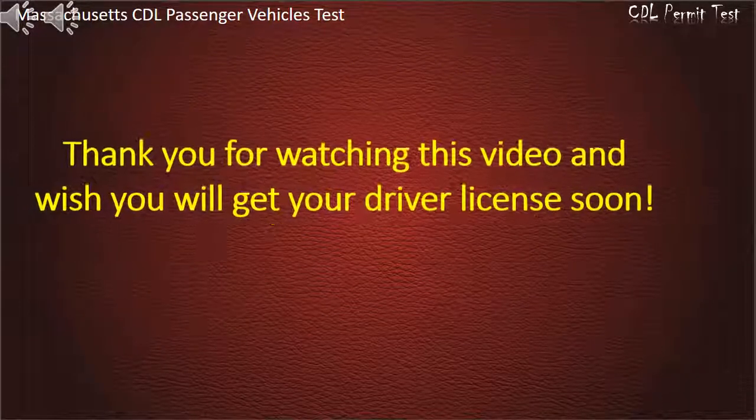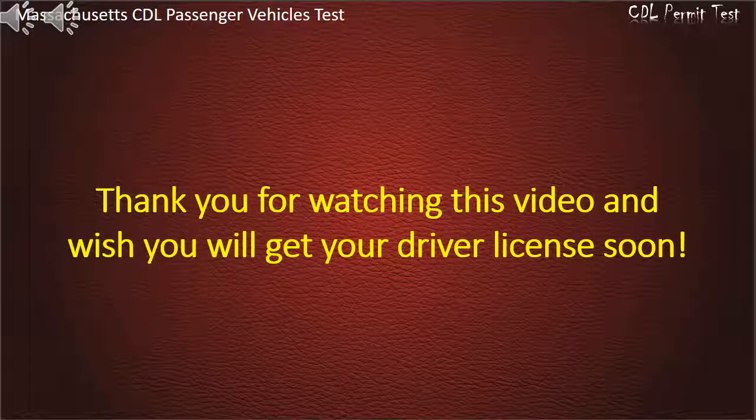Thank you for watching the video and we wish you will get your driver's license soon. See you next time. Part 2.